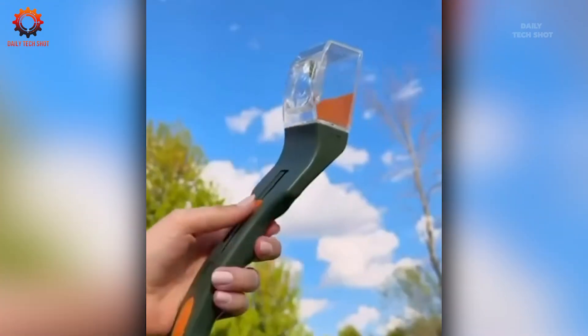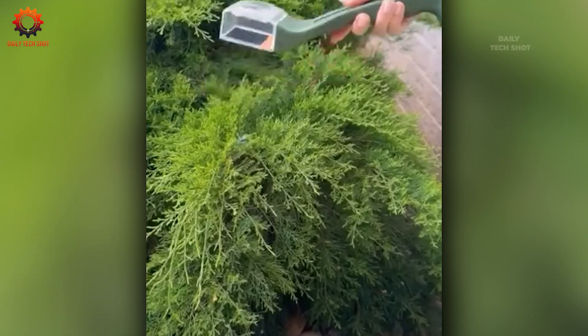Afraid of insects? This smart device captures them safely and humanely, allowing you to release them with ease and no harm.